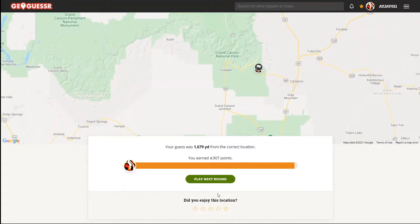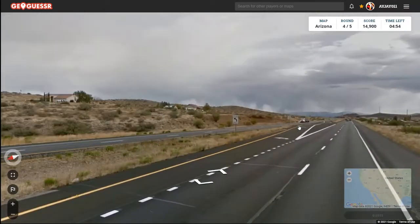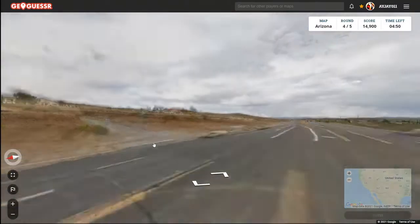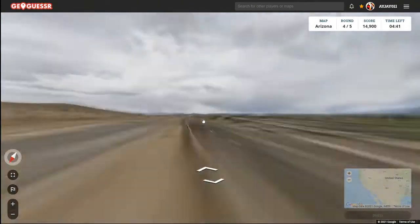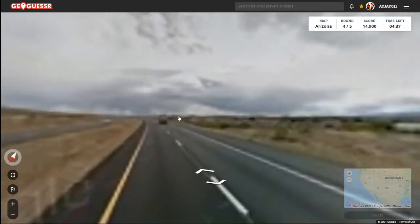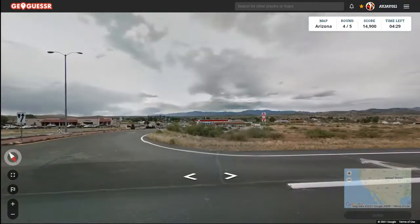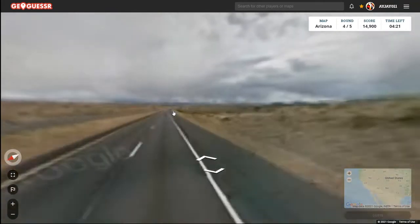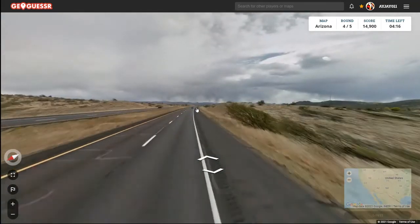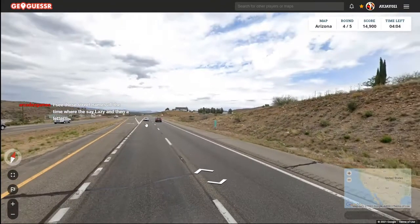Round four. Looks like there's a left turn up here, so we're not on an interstate. What's the name of this road? It's Lazy T Circle. We've got to be in a town at least. I'm noticing with Arizona there's a huge lack of street signs. Let's go back to the start — looks like we're on the outskirts of town. This is mile 266.